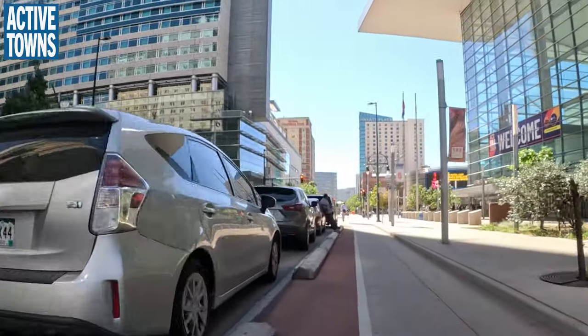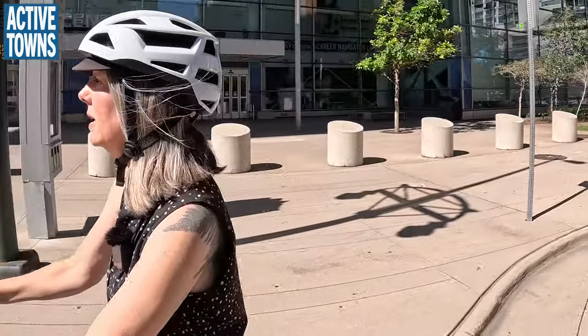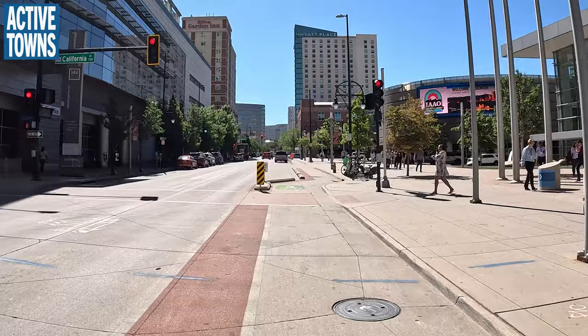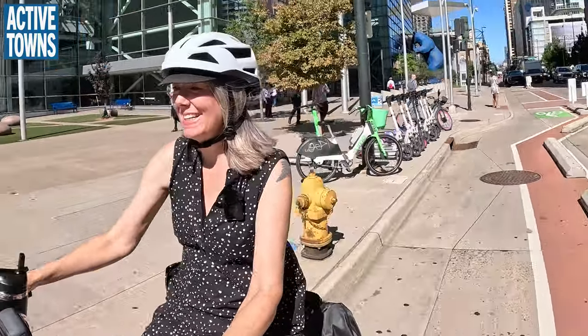There's no reason to treat our urban and residential environments like highways — or to have highways rolling through them. As frequent viewers know, I hate traffic signals that have us stopping for no apparent reason — it's a pet peeve.